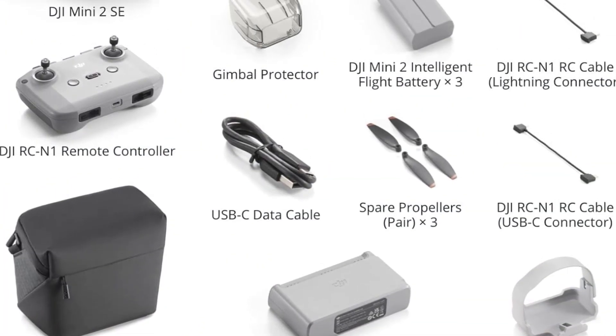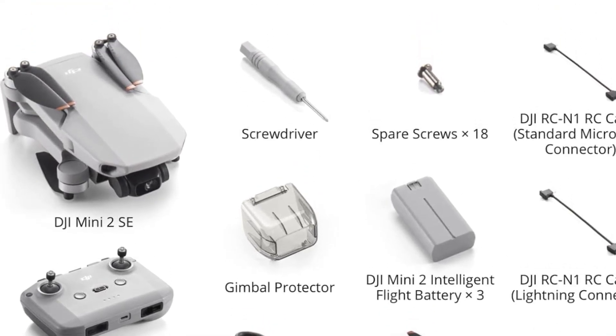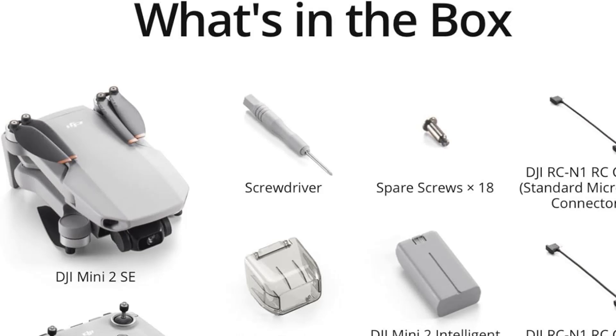With its user-friendly interface and robust performance, the DJI Mini 2 Assay is an ideal choice for anyone looking to start their drone journey or enhance their aerial photography skills.